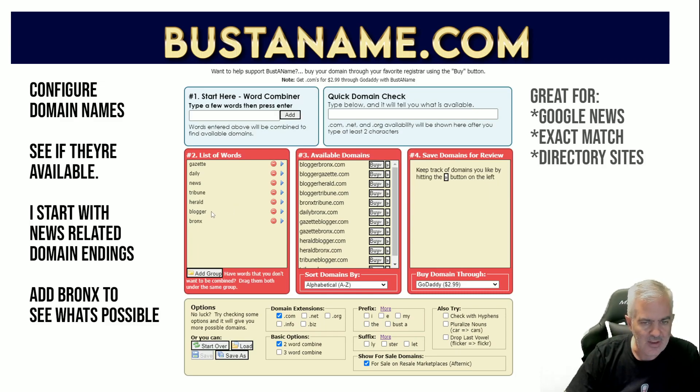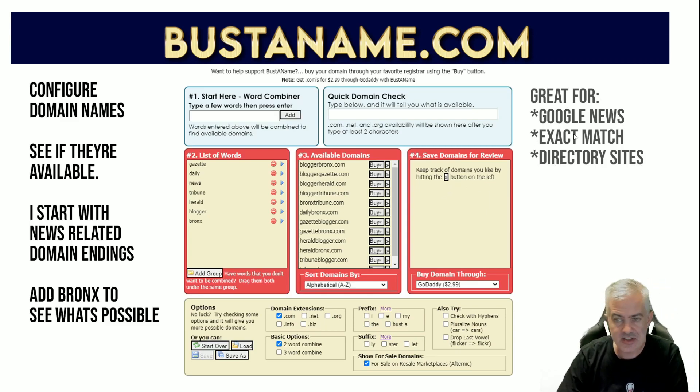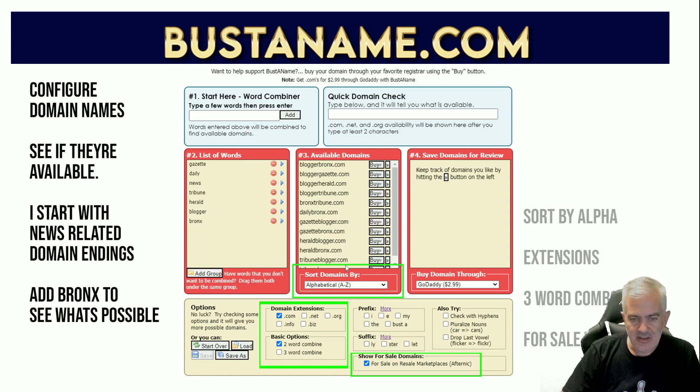That's how it works. You can click here to delete any words if they're causing problems. There are tons of options here - we'll go through all the options on the screen. This is great for Google News exact match domains and directory sites. There are a couple of key points. There's a quick domain check - just in case you come up with an idea for a name that isn't listed, you can do a quick domain check and it'll tell you whether or not it's available. Under 'Sort Domains By,' a drop-down menu gives you a whole bunch of different options including alphabetical, readable, and insert order.